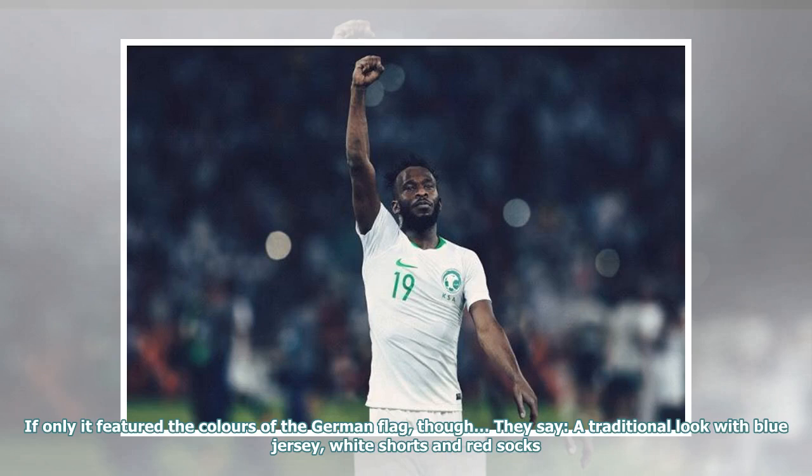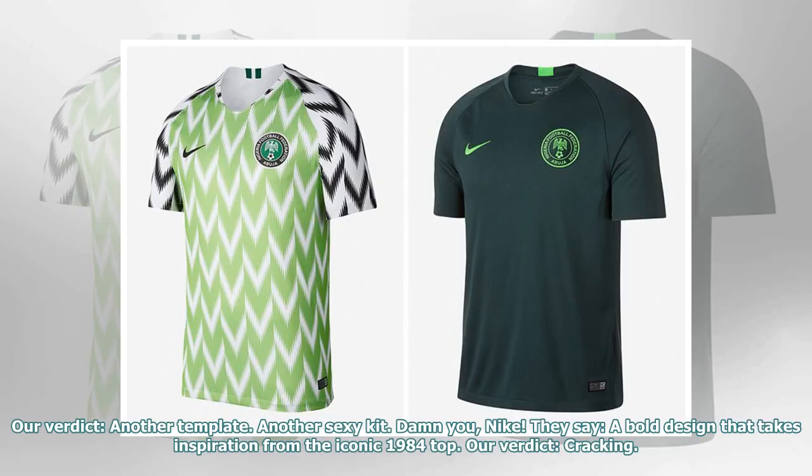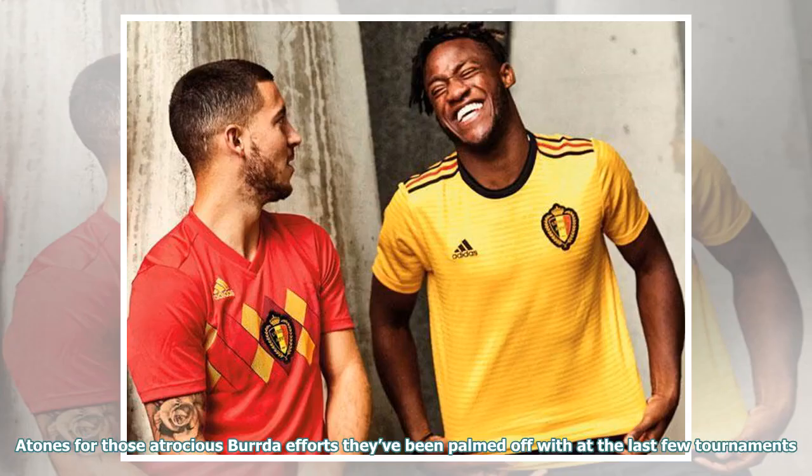If only it featured the colors of the German flag, though. They say: a traditional look with blue jersey, white shorts and red socks. Our verdict: another template. Another sexy kit. Damn you, Nike. They say: a bold design that takes inspiration from the iconic 1984 top. Our verdict: cracking. Atones for those atrocious border efforts they've been palmed off with at the last few tournaments.